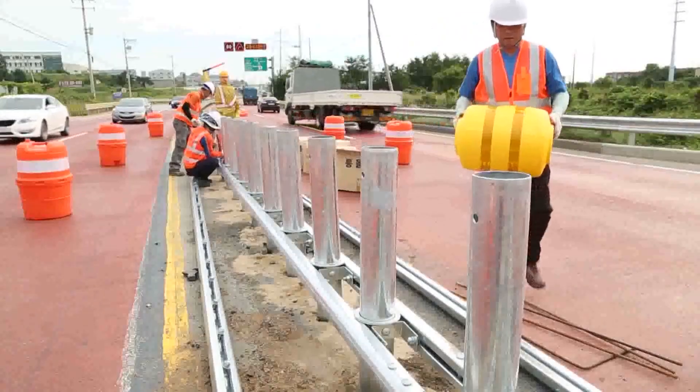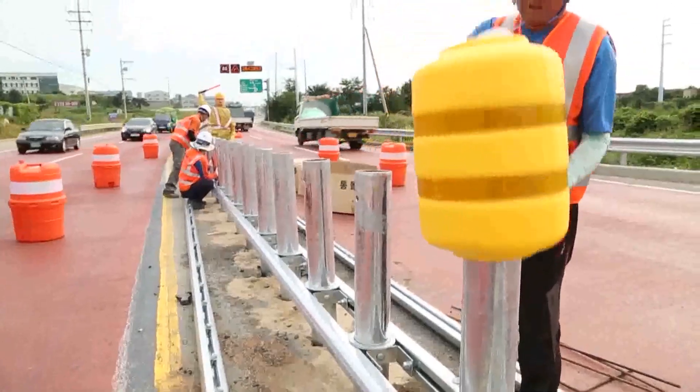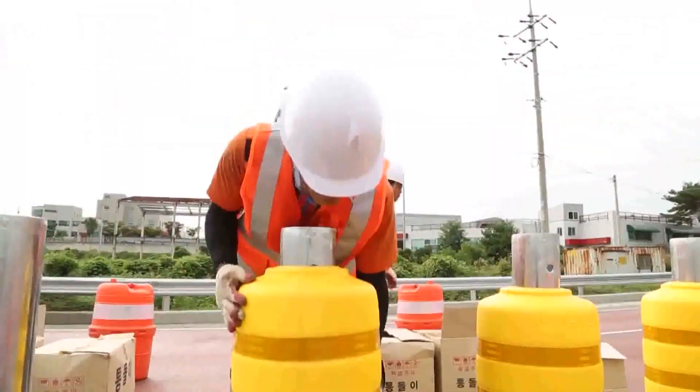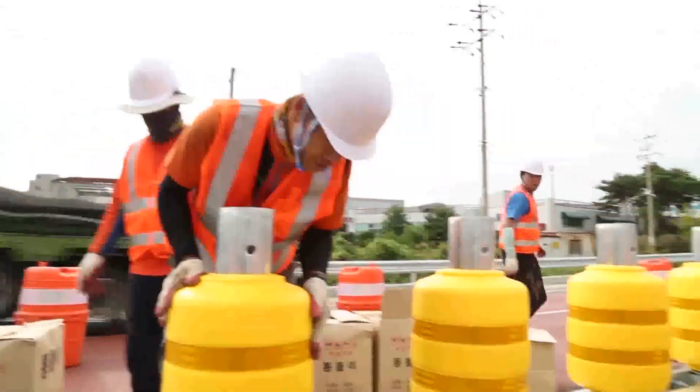At first glance, these barrels look like they could be storing water, but the fact is they're designed to help save lives with a ricochet on the road.